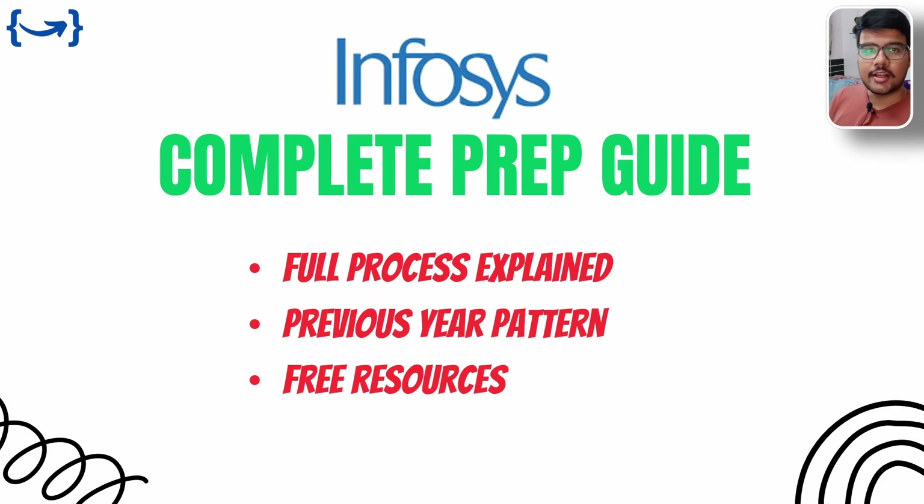Hello PrimeCoders, welcome back to PrimeCoding channel. I am Aditya Mishra. In today's video, I'm going to talk about a complete prep guide for Infosys.